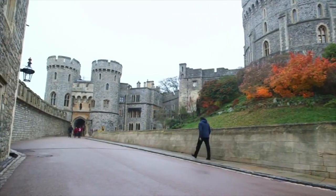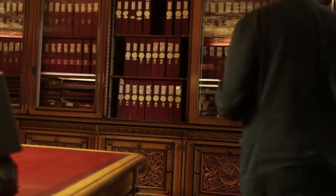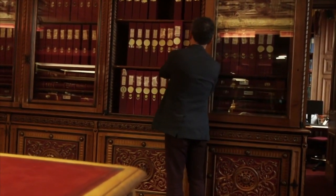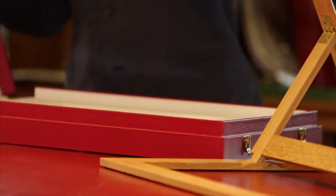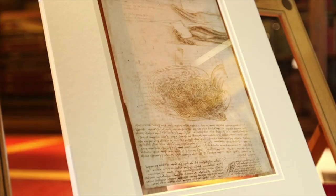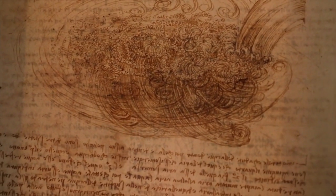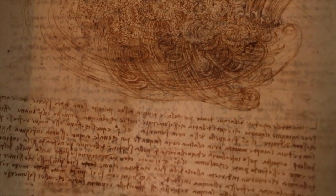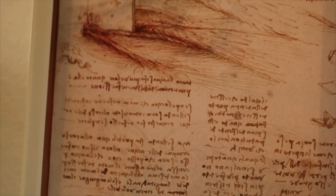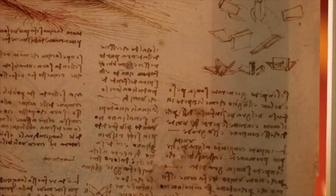I've come to Windsor Castle to meet Martin Clayton, who looks after the 550 original Leonardo drawings and manuscripts held in the royal collection. Here we have one of Leonardo's drawings — amazing water studies done around 1510, where he's investigating the fall of water into a pool and trying to understand the motion of water. He actually touched this — this is the sheet of paper he was working on 500 and some years ago, when essentially he was using paper as his laboratory, as his way of thinking. It's simply amazing.